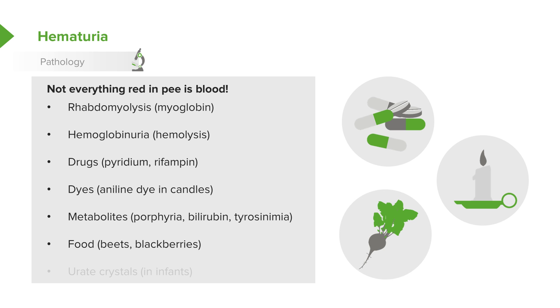Some foods, if eaten in large quantities, such as beets or blackberries, can cause bloody-looking urine. And in infants, this is common: there can be a little red spot in the front of the diaper that parents may think is blood in the urine, but it is in fact urate crystals, which are common in infants found in the diaper.